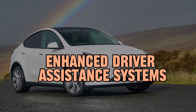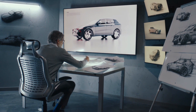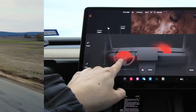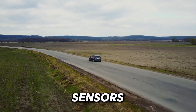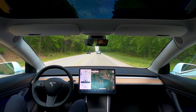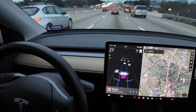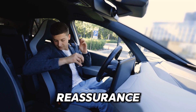Enhanced driver assistance systems. Ensuring safety on the road is crucial for every driver, and the Tesla Model Y Long Range prioritizes this with its advanced driver assistance systems. These systems utilize a sophisticated network of cameras, sensors, and radars to constantly monitor the surroundings and provide instant feedback to the driver. Whether it's adjusting speed with adaptive cruise control or ensuring the vehicle stays within its lane with lane-keeping assist, these features offer a sense of reassurance and peace of mind.